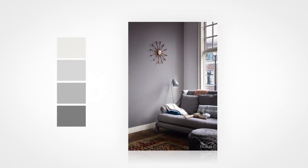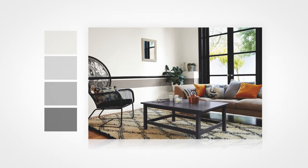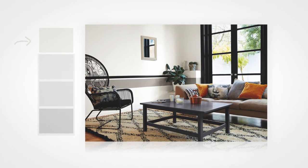The darker tones of grey can draw walls towards us and create intimate and atmospheric interiors, whilst paler tones of grey add a sense of space and tranquillity.